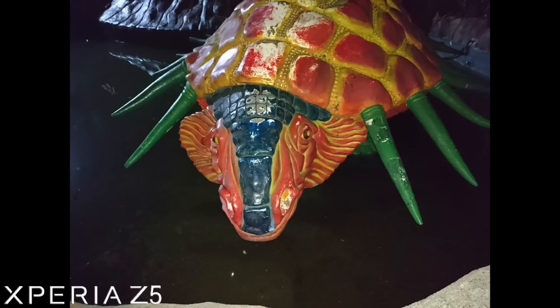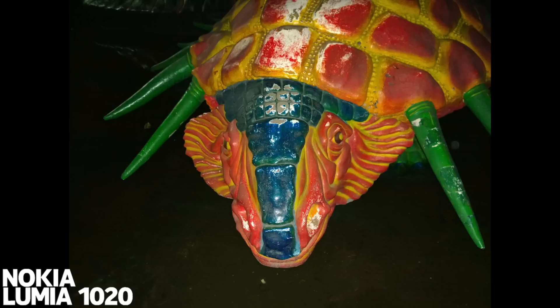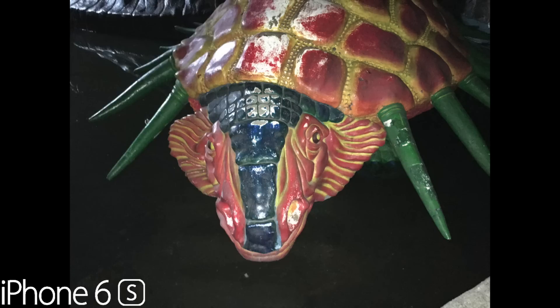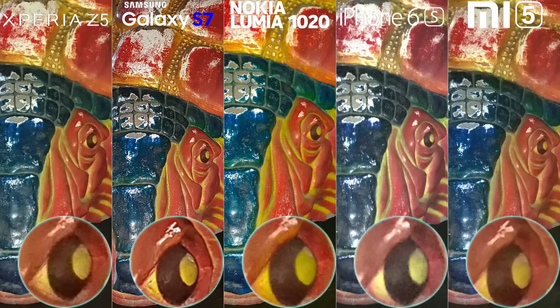On light rendering with flash, Xperia Z5 and Galaxy S7 produced accurate colors. Lumia 1020 with a bit of a yellowish tone with its xenon flash. iPhone 6s with a pale, bland, flat render. Mi 5 with flash close to iPhone 6s. The Galaxy S7 wins in detail and color rendering using flash, followed by Xperia Z5.